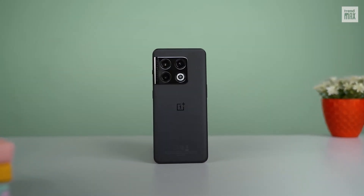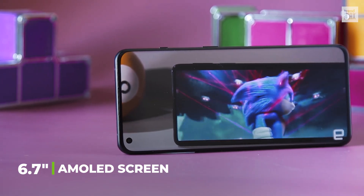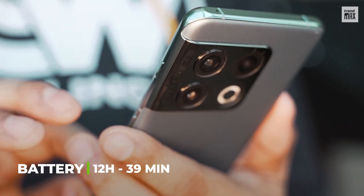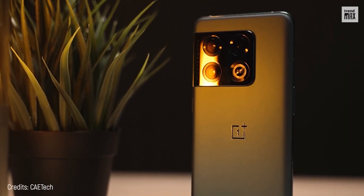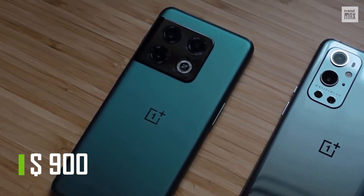You can see all this recording potential on a 6.7-inch AMOLED screen. If your intention is to take a very long walk, this cell phone is perfect for you, since its battery lasts up to 12 hours and 39 minutes. The best part is that this cell phone isn't overpriced — you can get it for $900, which is an acceptable cost-benefit balance.